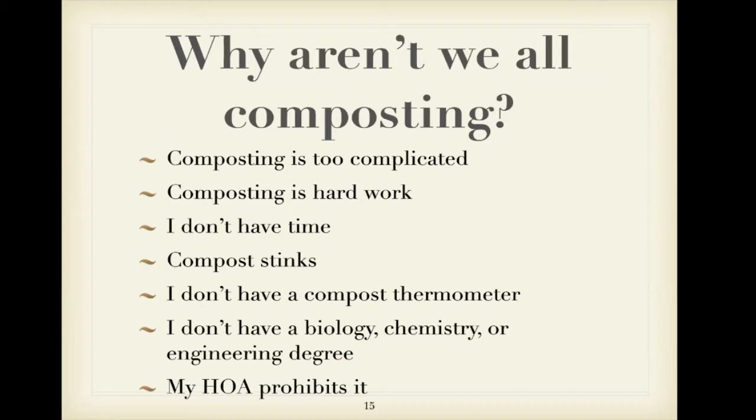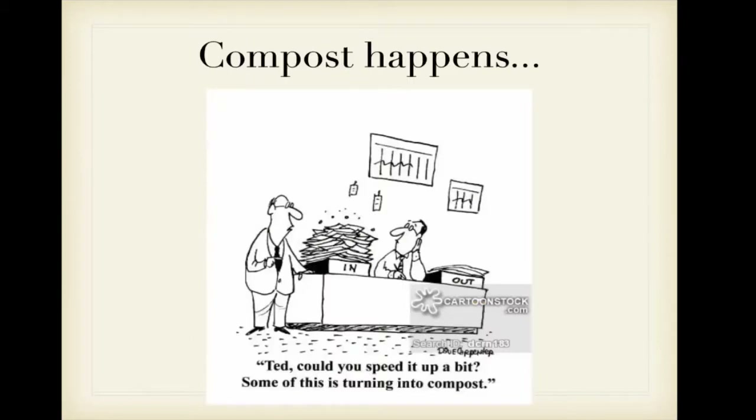With all these great reasons to compost, why aren't we all doing it? Some people say composting is too complicated, they don't have time, it's hard work, or they think it stinks. Some think they need a compost thermometer or a biology degree to figure out the carbon-to-nitrogen ratios. Others live in an area where a homeowners association prohibits composting. I propose, though, that compost just happens.